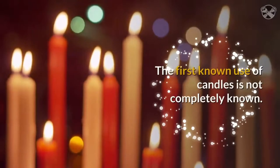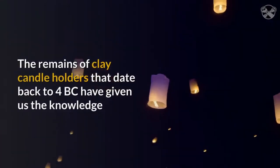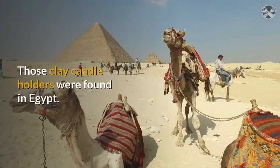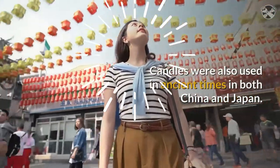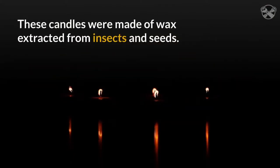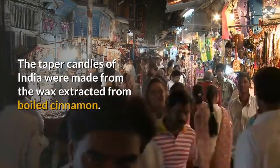The first known use of candles is not completely known. The remains of clay candle holders that date back to 4 BC have given us the knowledge that they have been in use for a very long time. Those clay candle holders were found in Egypt. Candles were also used in ancient times in both China and Japan. These candles were made of wax extracted from insects and seeds. The taper candles of India were made from the wax extracted from boiled cinnamon.